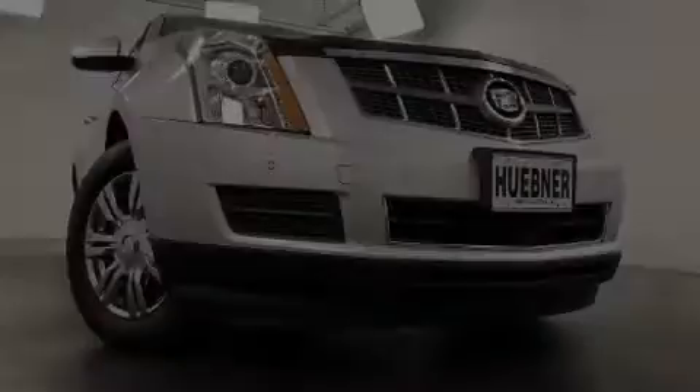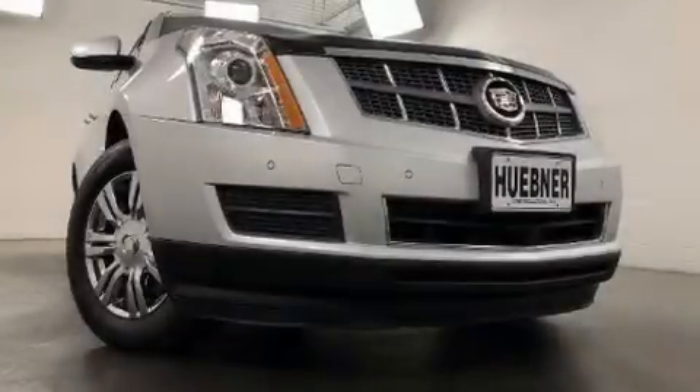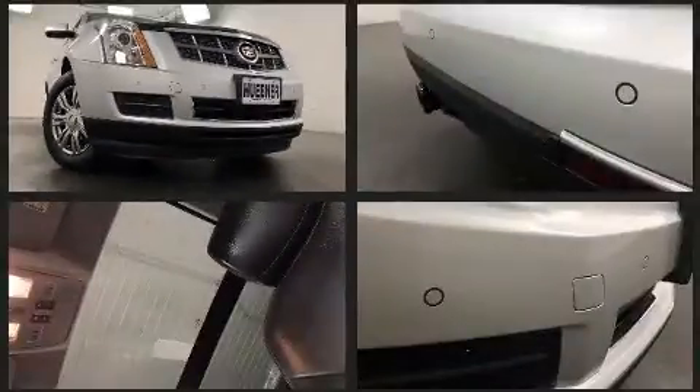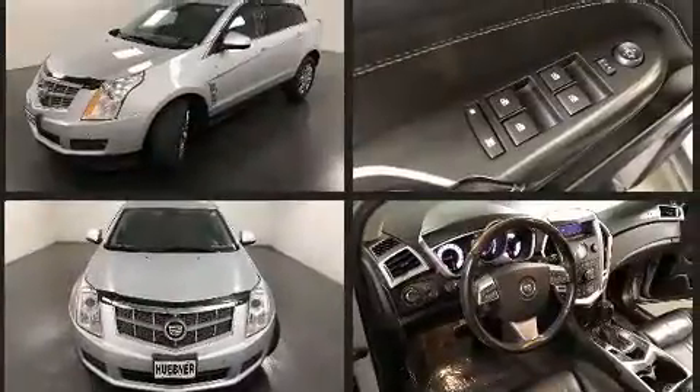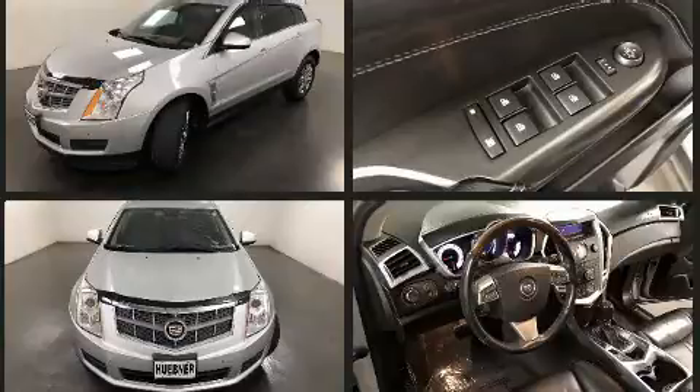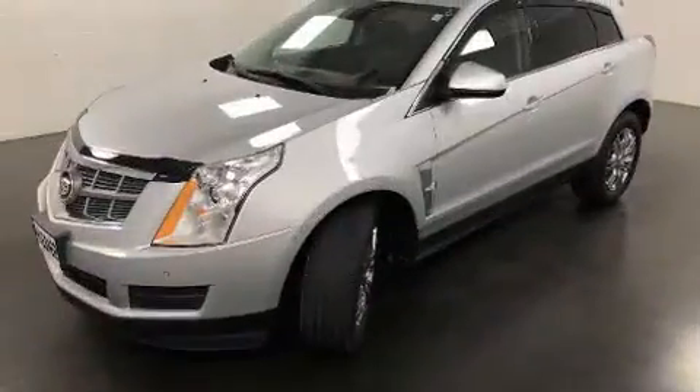Familiarize yourself with the 2012 Cadillac SRX. A 3.6 liter V6 engine pairs with a sophisticated six-speed automatic transmission, and for added security, dynamic stability control supplements the drivetrain.